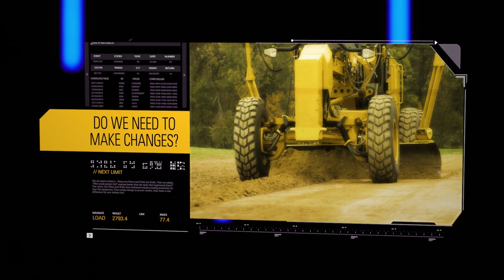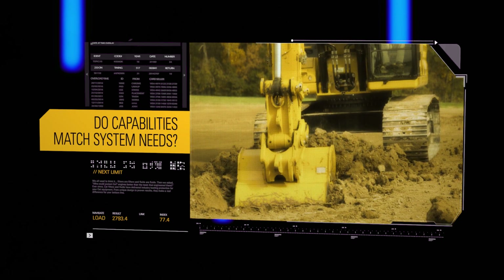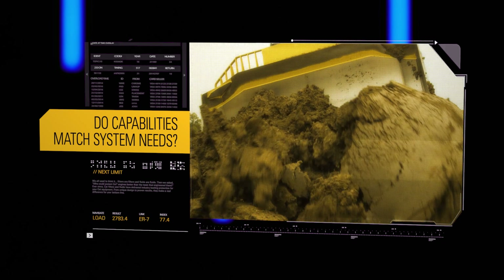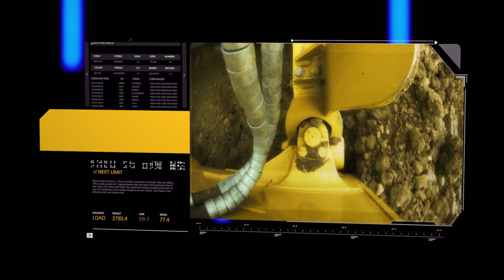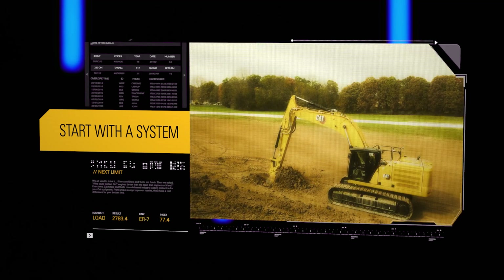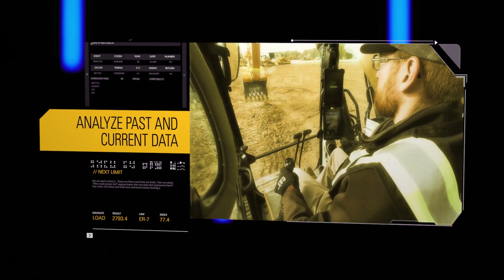We're always looking at the capability — does it match what that system needs, or do we need to make changes in order to optimize it further? We start off with a machine, component, or system, and work through all the pieces. We're looking at past data and current data.